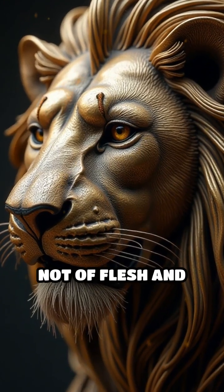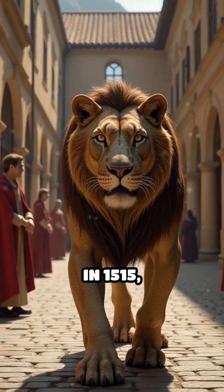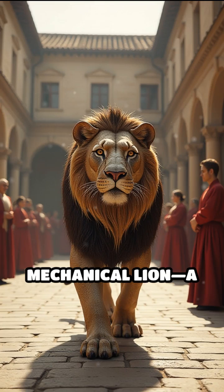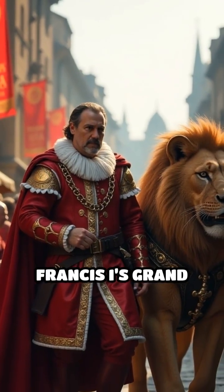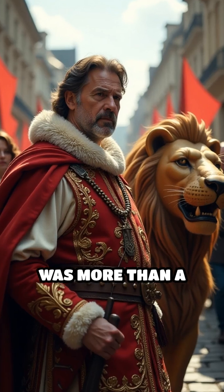Imagine a lion, not of flesh and bone, but of gears, springs and ingenuity. In 1515, Leonardo da Vinci stunned French royalty with his mechanical lion, a life-sized automaton designed to walk and reveal hidden treasures. Commissioned to honor King Francis I's grand entry into Lyon, this remarkable creation was more than a mere spectacle.